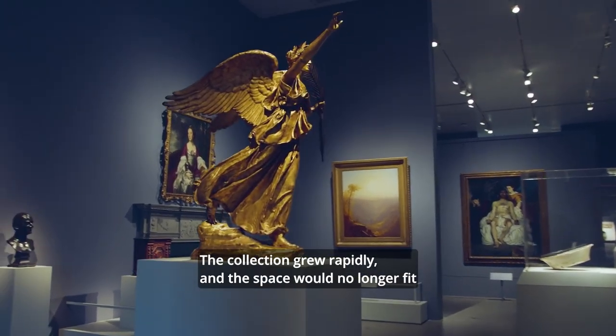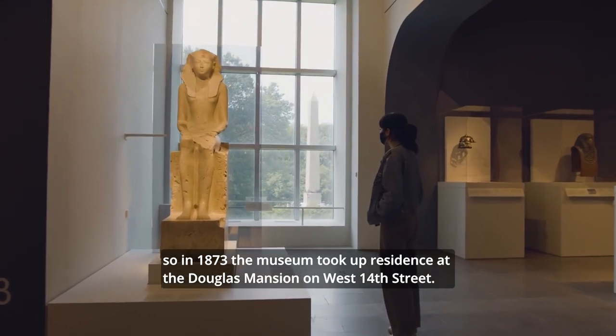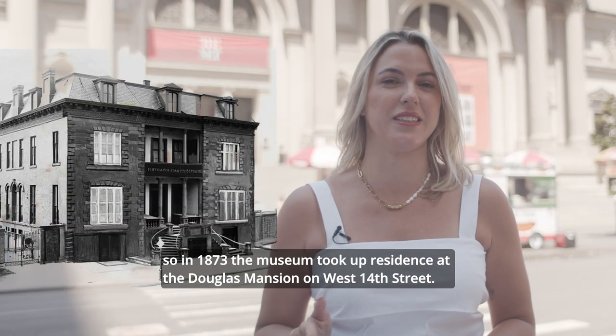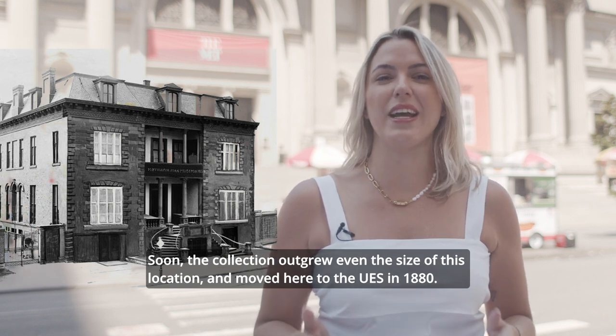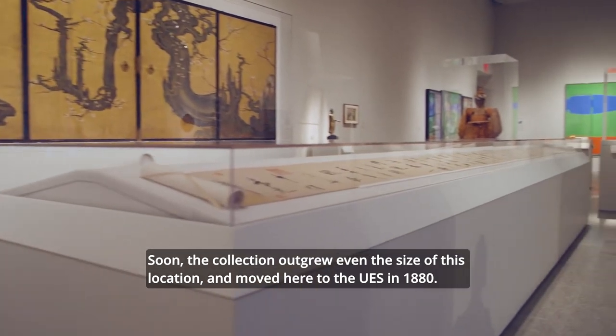The collection grew rapidly and the space was no longer a fit, so in 1873 the museum took up residence at the Douglas Mansion on West 14th Street. Soon the collection outgrew even that location and moved here to the Upper East Side in 1880.